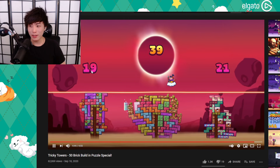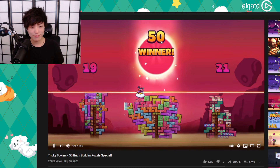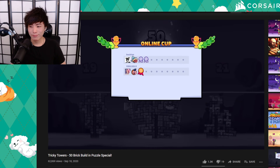This guy did pretty good — 19 solid, 21 solid. 50 is just... no. Well guys, that's not us. This is why we don't have the world record. It's just not possible, it's not possible.